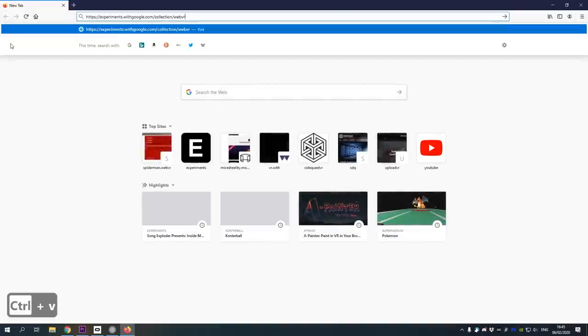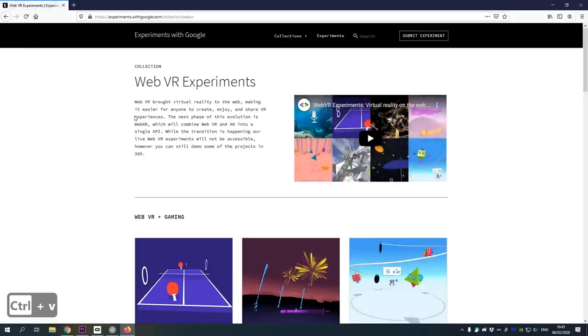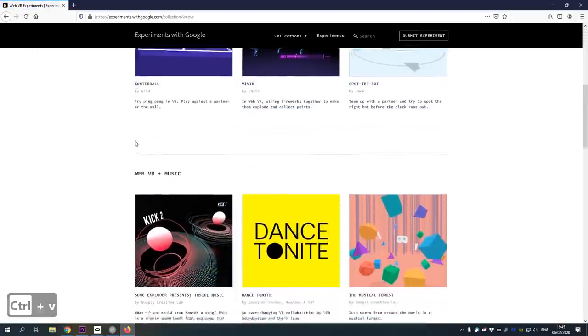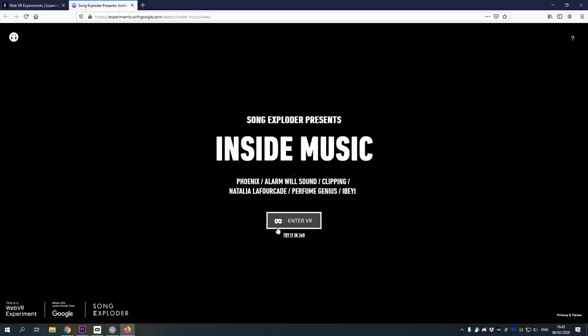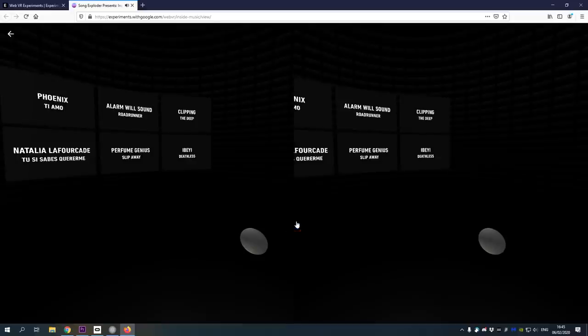WebVR should work with every VR headset that can open a compatible internet browser. For example, you can try WebVR if you have an HTC Vive, Oculus Quest, and Go, the Rift, Valve Index, and Windows Mixed Reality headsets. The reason you should try it out is that it is very easy to get started. There are many free ones, and you don't need to download or install the game to play it. You only need three things: a VR headset, a compatible internet browser and internet connection, and a link to a game or experience.